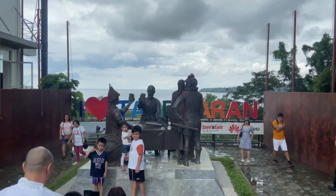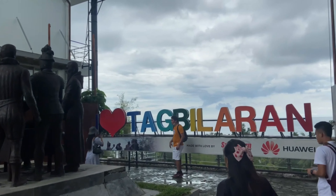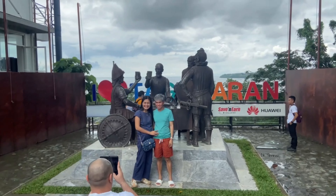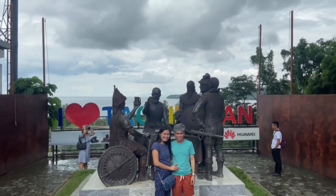First up was the Blood Compact Shrine. The Blood Compact Monument is an artwork that was made to honor the first international treaty between the Philippines and Spain.